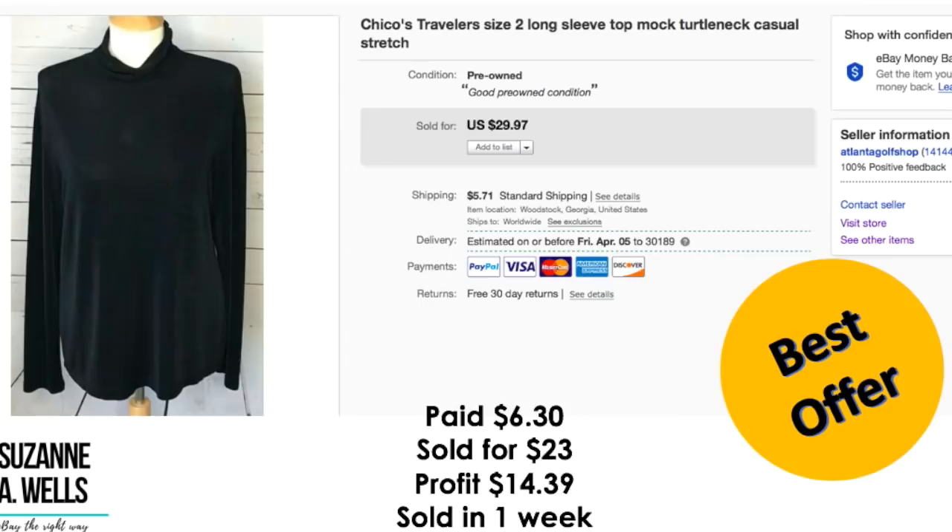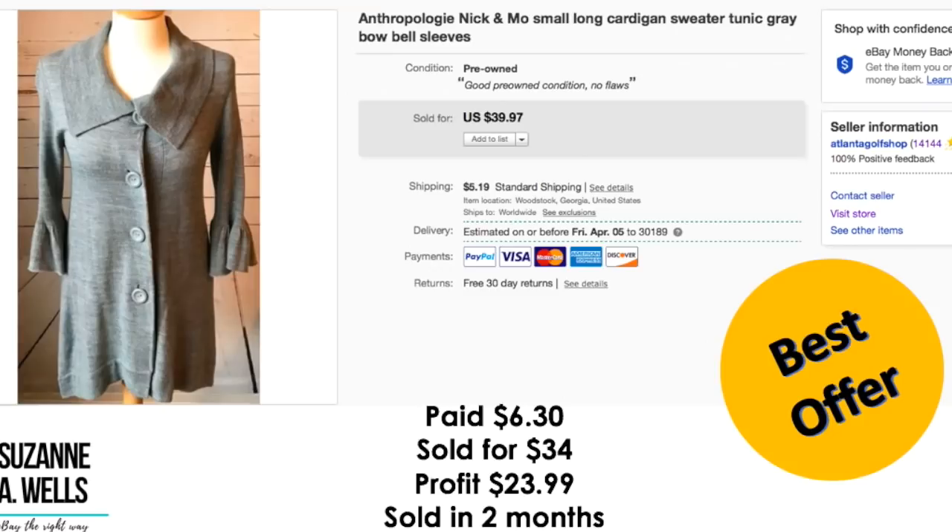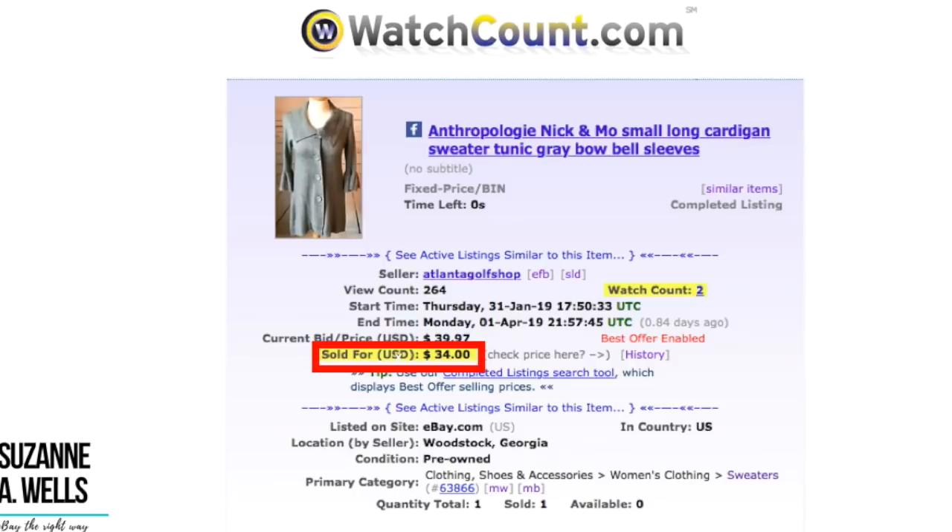Another Chico's item — just your basic top. I paid $6.30. It sold for $23.00. Profit was $14.39 and it sold in one week with 38 views and three watchers. Another Anthropologie item. I paid $6.30 for this. It sold for $24.00. Profit was $23.99. This sold in two months with 264 views and two watchers.